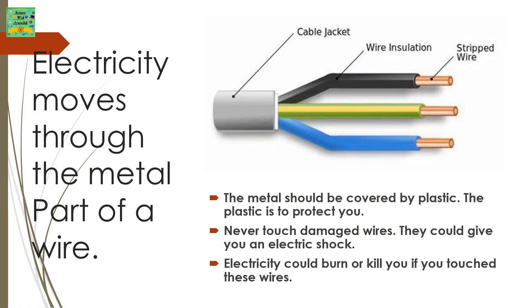Electricity moves through the metal part of a wire. The metal should be covered with plastic. The plastic is to protect you. Never touch damaged wires — they could give you an electric shock. Electricity could burn or kill you if you touched these wires.